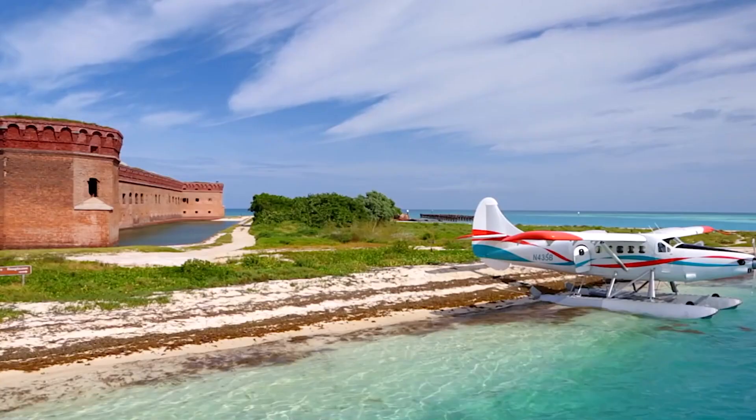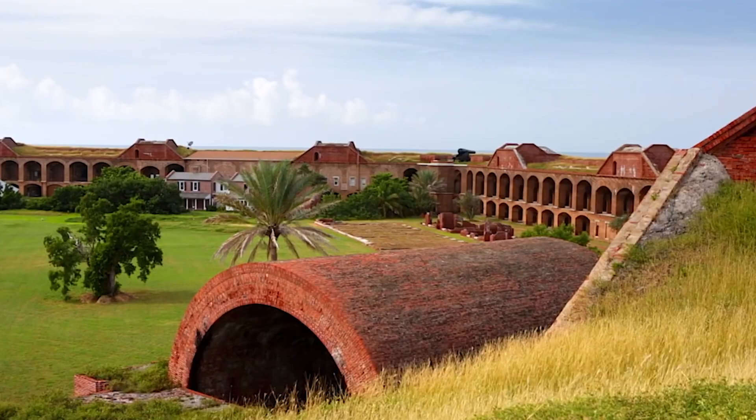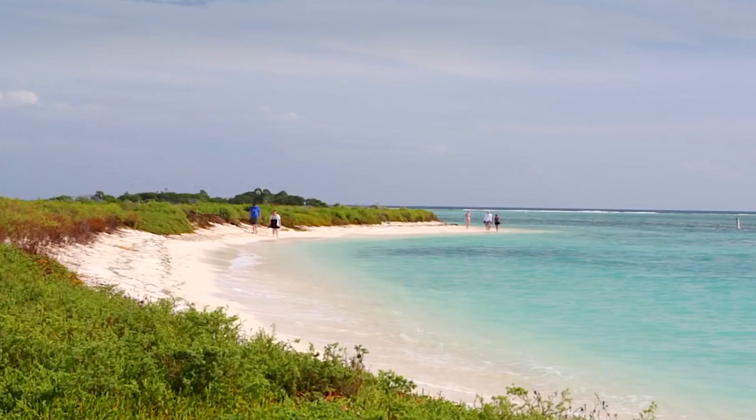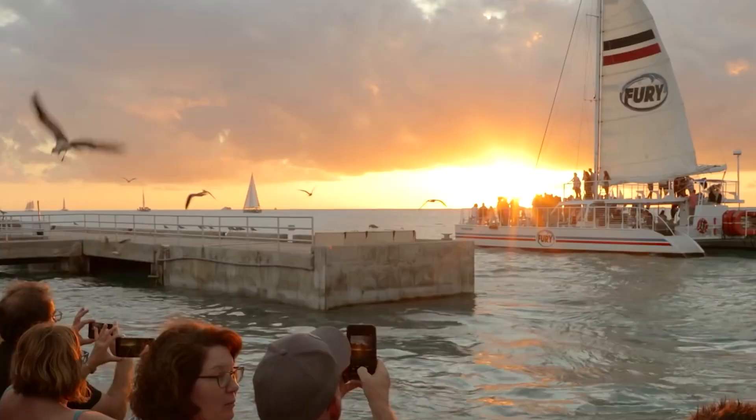The park is known the world over as the home of magnificent Fort Jefferson, picturesque blue waters, superlative coral reefs and marine life, and the vast assortment of bird life that frequents the area.